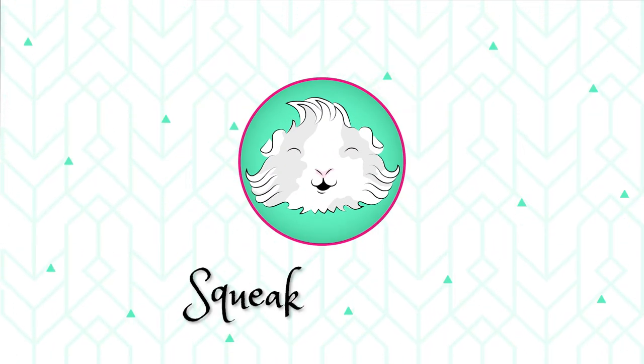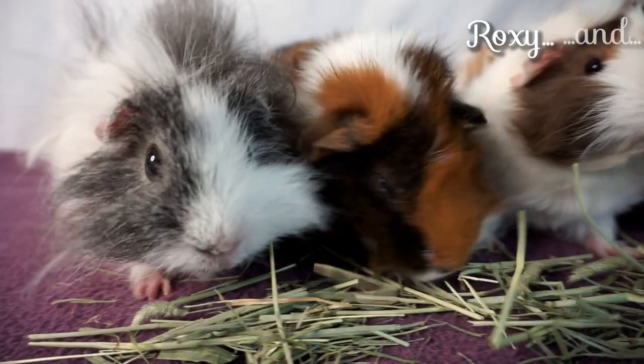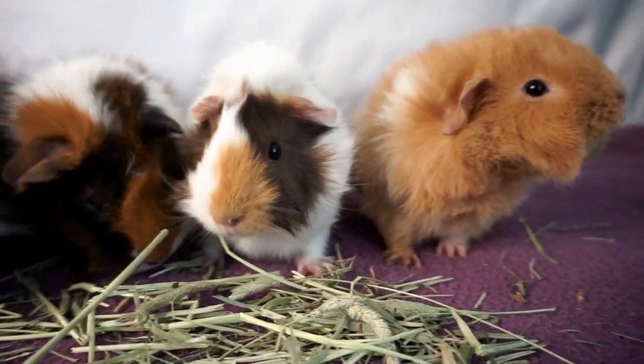Hi everyone and welcome back to our channel. In today's video we are doing a complete guinea pig health check to help you really get to know your piggies and understand what is normal for guinea pigs and what is not so normal. We have all four piggies to help us out today — that's Lyra, Willow, Roxy and Phoebe. As you can see they are all extremely excited to be examined.